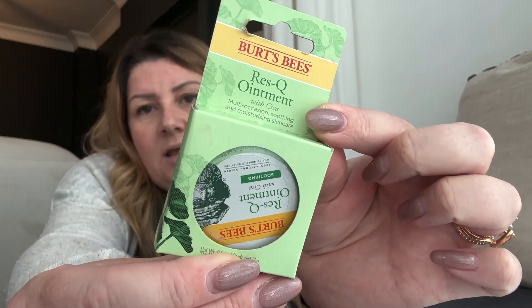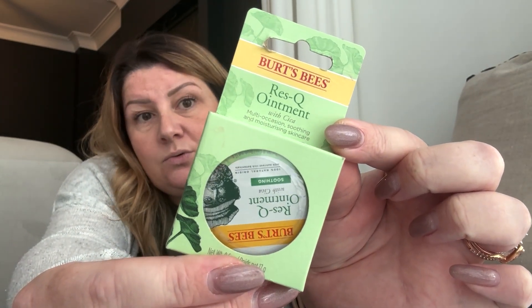I also bought this, which I'm a little unsure about — it's a rescue ointment, multi-occasion soothing and moisturizing skincare. It says it gently leaves skin softened, moisturized and comfortable — apply a thin layer to skin as needed. I feel like this is a little bit like Elizabeth Arden Eight Hour Cream. It's almost like a treatment ointment, and if it's anything like the Eight Hour Cream you can use it anywhere that's dry. I've never seen it anywhere before and I think the RRP is around five pounds.